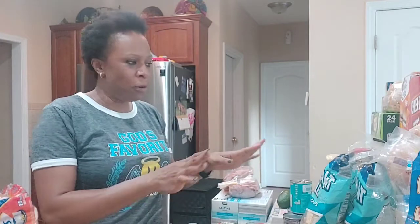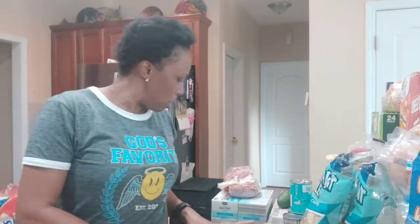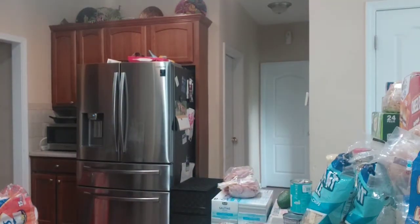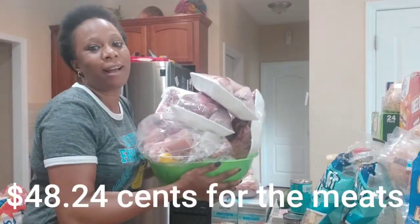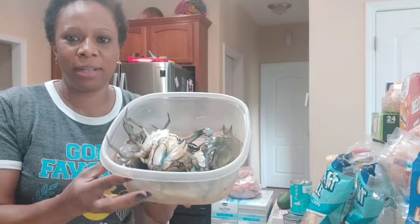Okay guys, I have all my things here and I will be sharing with you guys all what I got. Over here, all the meats I got. Then I bought some crab — they are still alive!